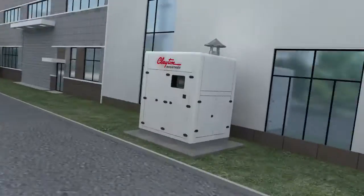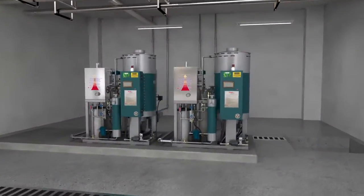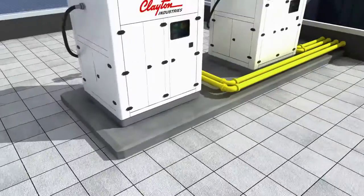Since it has a compact footprint and is extremely easy to install, our F-Series can be placed outdoor, in the basement, or at the rooftop.